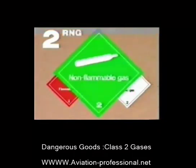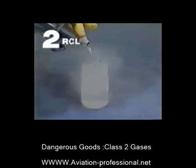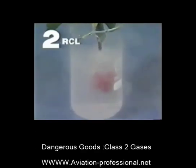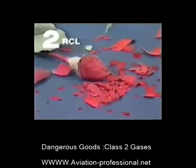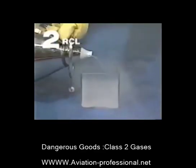The green label stands for non-flammable, non-poisonous gases of division 2.2. They can have either an oxidizing or asphyxiating effect. These gases can be extremely cold. Liquid nitrogen, for example, can be as cold as minus 192 degrees Celsius. A rose dipped into it freezes within seconds and shatters like glass. These gases are heavier than air. They displace the oxygen and make breathing impossible.